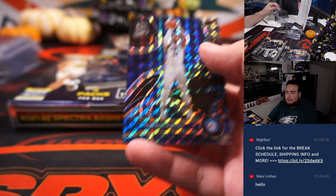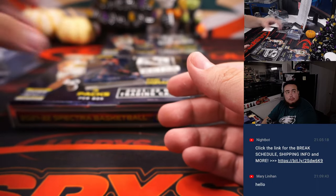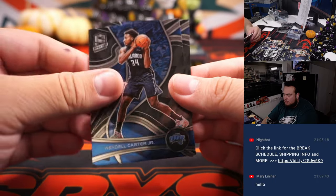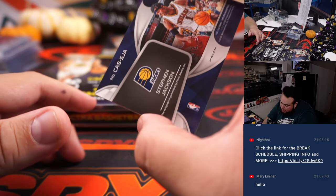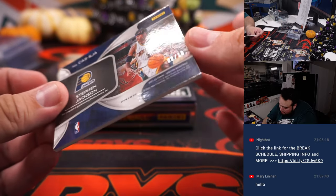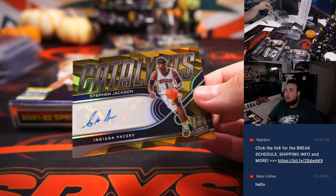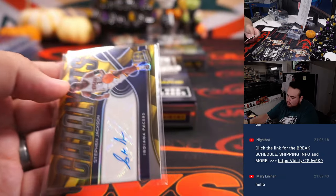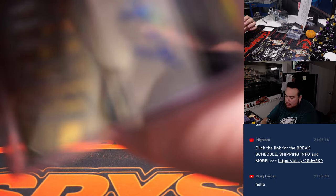Tobias Harris. And a little Stephen Jackson — which is numbered to 10, 6-of-10, Catalyst Gold. And that is Indiana Pacers with that one.